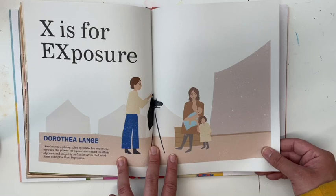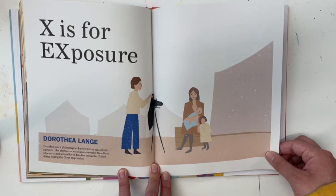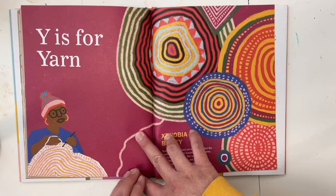X is for Exposure — Dorothea Lange. Dorothea was a photographer known for her empathetic portraits. Her photos, or exposures, revealed the effects of poverty and inequality on families across the United States during the Great Depression.